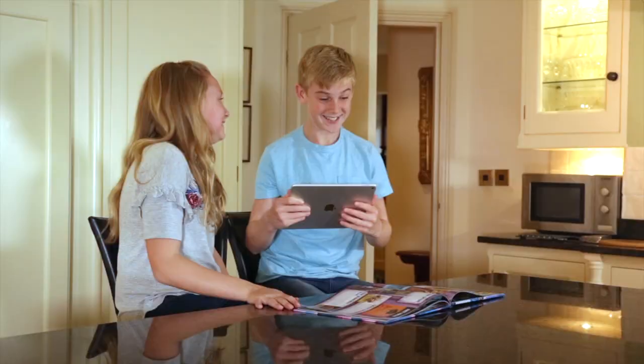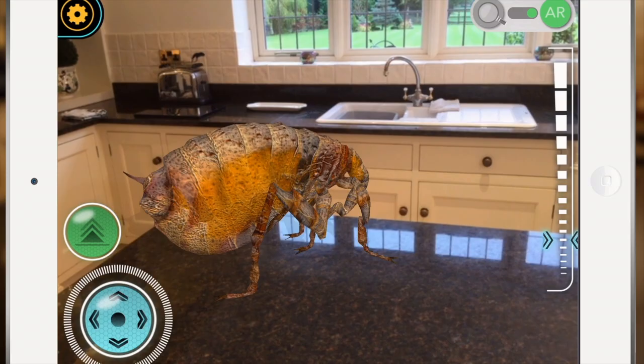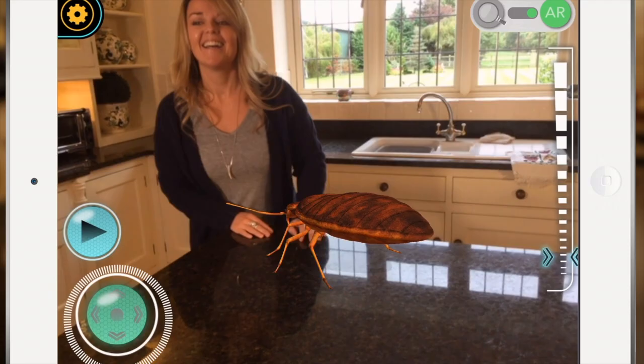And see how far a flea can jump. But look out for the bed bugs. iExplore Micro Monsters.